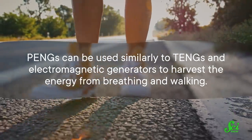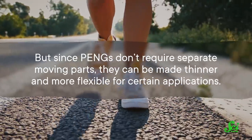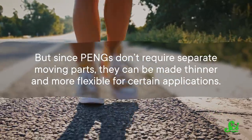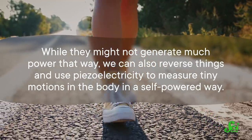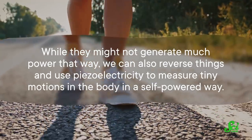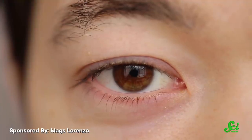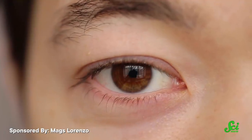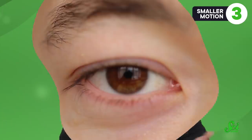PENGs can be used similarly to TENGs and electromagnetic generators to harvest the energy from breathing and walking. But since PENGs don't require separate moving parts, they can be made thinner and more flexible for certain applications. While they might not generate much power that way, we can also reverse things to use piezoelectricity to measure tiny motions in the body in a self-powered way. Scientists have used piezoelectric sensors to measure processes like coughing and even a pulse through the skin. One study published in 2020 showed that piezoelectric sensors could detect the motion of an eyeball when attached on the skin nearby, which might pave the way for futuristic eye-sensitive user interfaces.